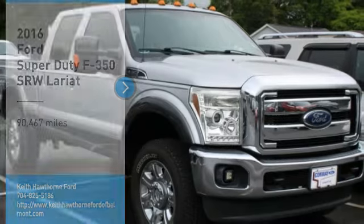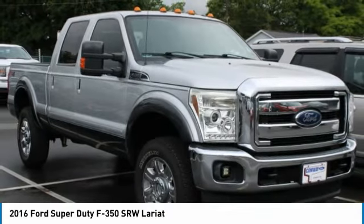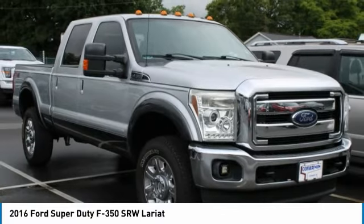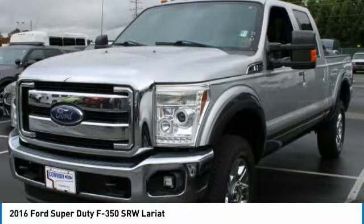Stop by and take a look at the 2016 F-350 Super Duty — head-to-head fuel efficiency, head-to-head towing, head-to-head torque. Ford F-350 Super Duty.